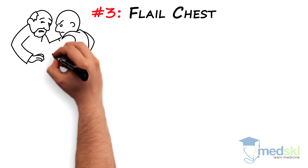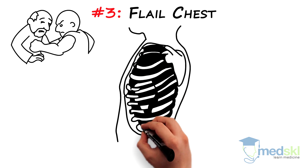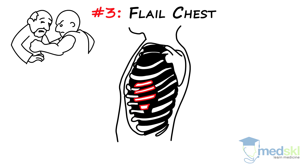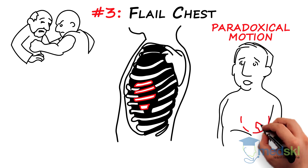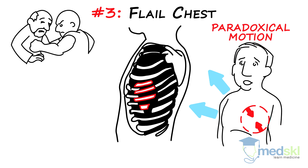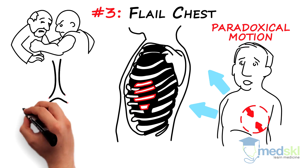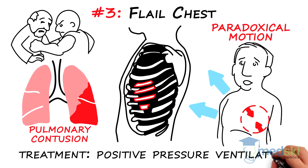Number three, flail chest. A flail chest is a result of blunt trauma to the chest. A flail chest is a section of the chest wall that is moving independently of the rest of the thoracic cage. This happens when there are multiple adjacent ribs that are broken in multiple places. Think of this when you see paradoxical motion — when a section of the chest moves in the opposite direction as the majority of the chest wall on inspiration and expiration. So as one inspires and expands the rib cage, the flail segment is paradoxically drawn in further. In addition to paradoxical movement, the patient will have chest pain and some degree of respiratory distress. There is usually an underlying pulmonary contusion. Treatment of this condition is usually positive pressure ventilation.